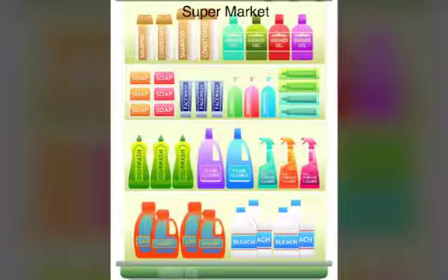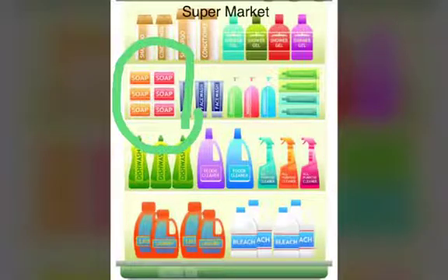Now let's visit a supermarket — a supermarket that sells many, many things. In the supermarket, can you see the soaps? I'll show you the soaps. Here are the soaps, and all the soaps are kept together. You know why? Because they all look the same.